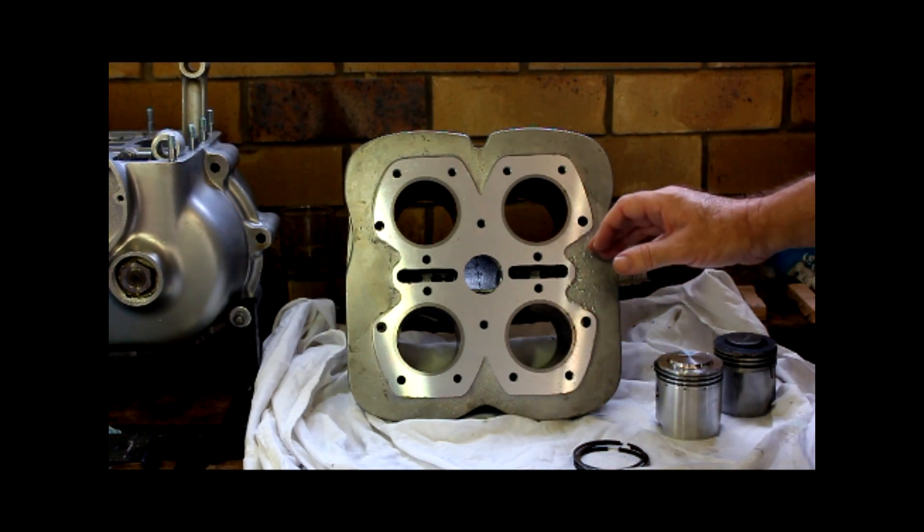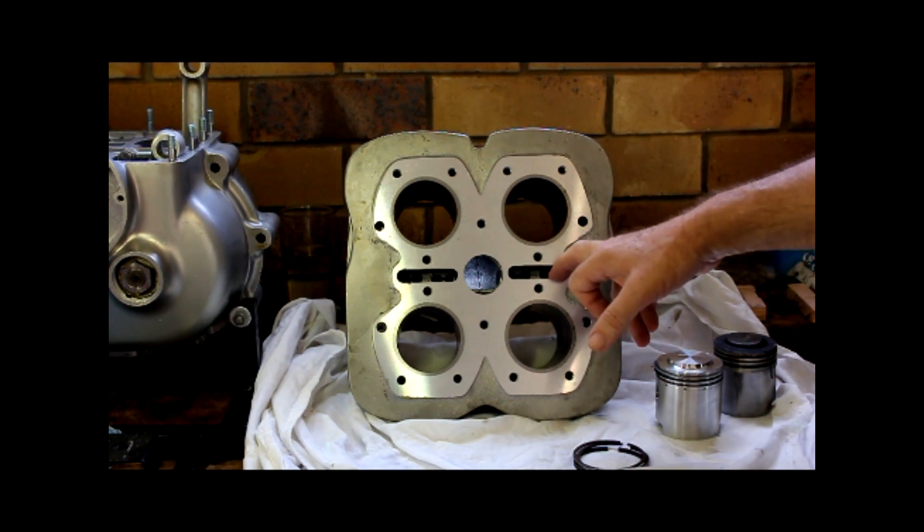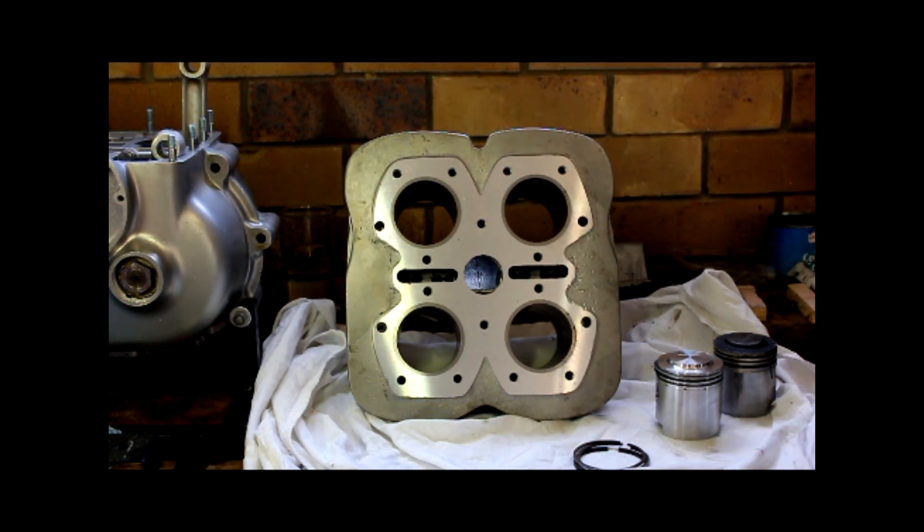Today I'm hoping we'll get the pistons on. We'll need to fit the camshaft followers, and hopefully get the barrel sitting on the cases. Big step forward.